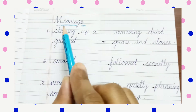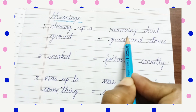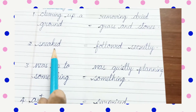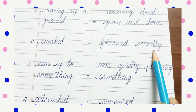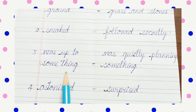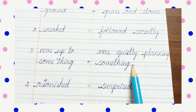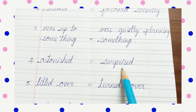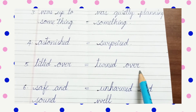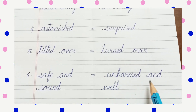Once again, repeating: clearing up a ground — removing dried grass and stones. Sneaked — followed secretly. Verse — up to something; verse — quietly planning something. Astonish — surprised. Tilted over — turned over. Safe and sound — unharmed and well.